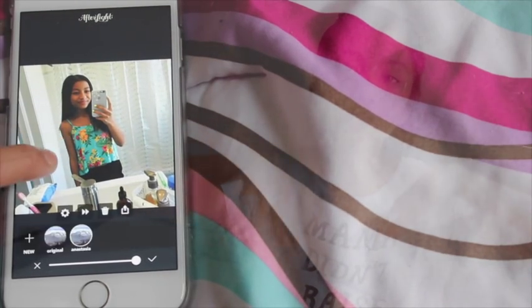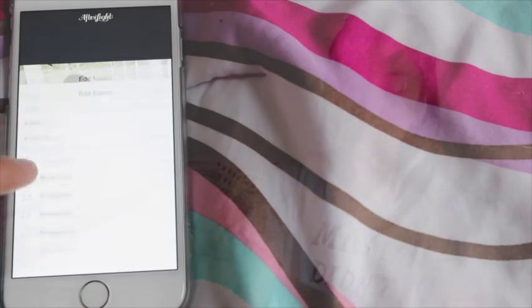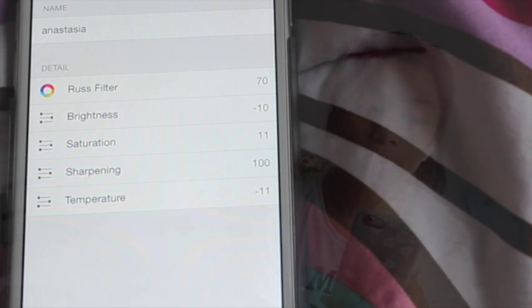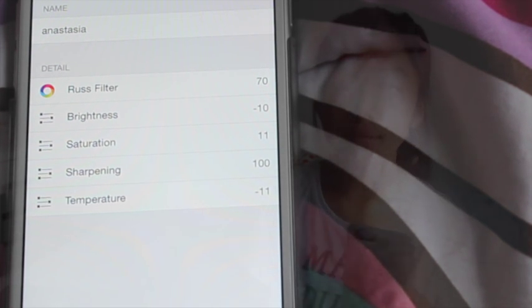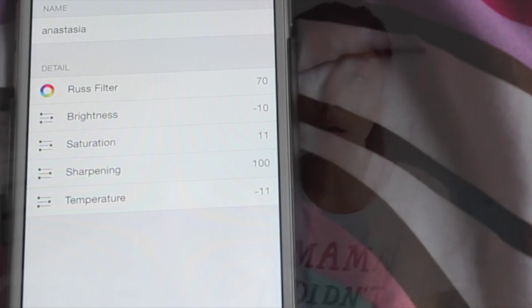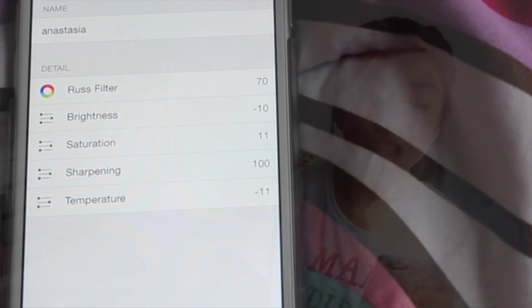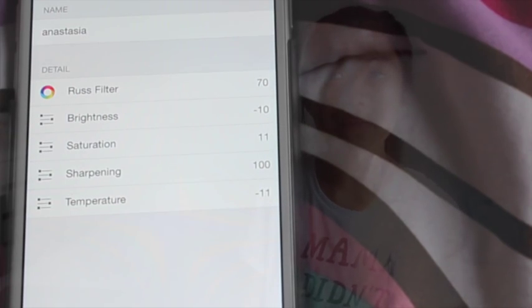The Anastasia filter does everything for me and I can pretty much have an overall identical filtered feed on my Instagram. It's the Rust filter at the amount of 70 — you can dial it all the way to 100 or bring it down. Brightness is set to negative 10, though it really depends on the picture — some I like brighter, some darker. Saturation is at 11, and Sharpening is at 100. I love it to be sharpened and clear.